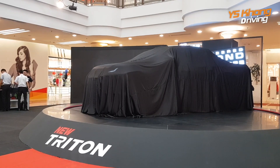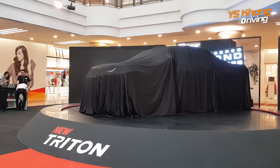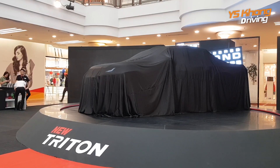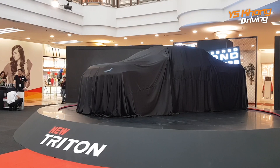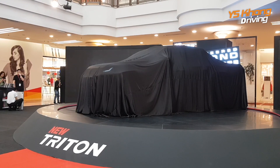Hi, welcome to YSKONG Driving. We are now at One Utama shopping complex and before us is the Mitsubishi Triton, which was unveiled at the Klim Motor Show recently, and today is the official launch.